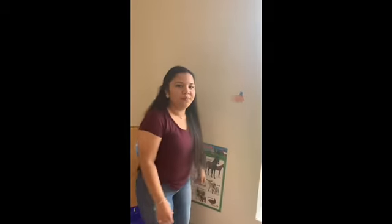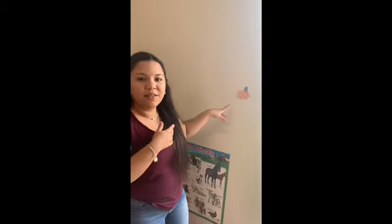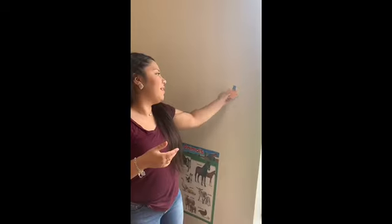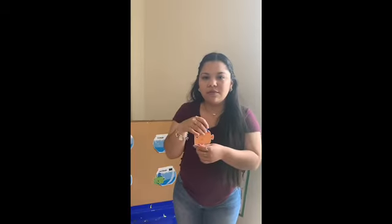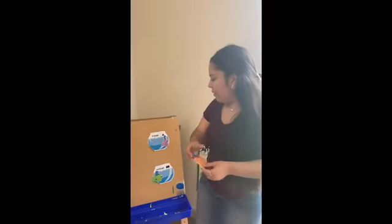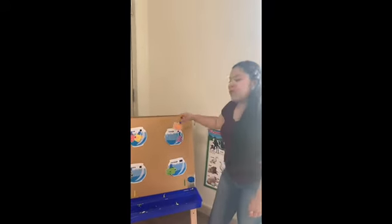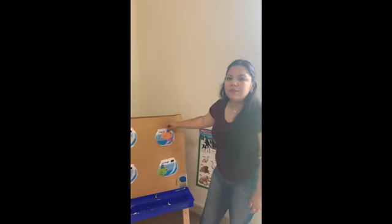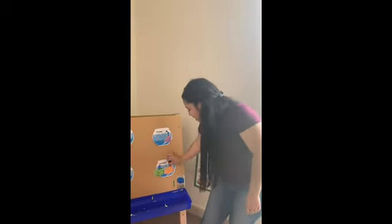Did you see any more? No? Okay, let's go to the next wall. You said yes? Okay, let's see. What shape is this one? This is a rectangle? Yes. So are we going to put it with the square? No. Are we going to put it with the triangle? No. We're going to put it with the rectangle, right? Yes, we are. Good job.